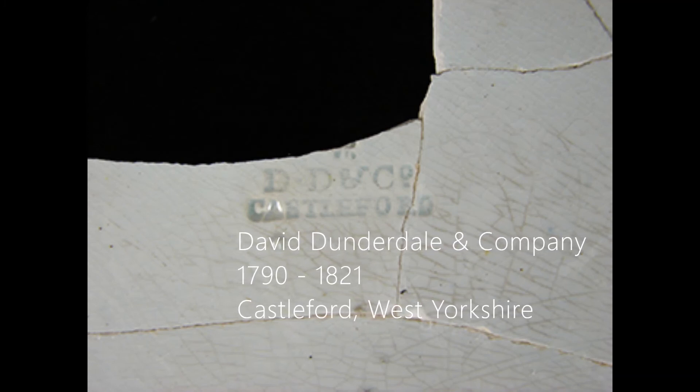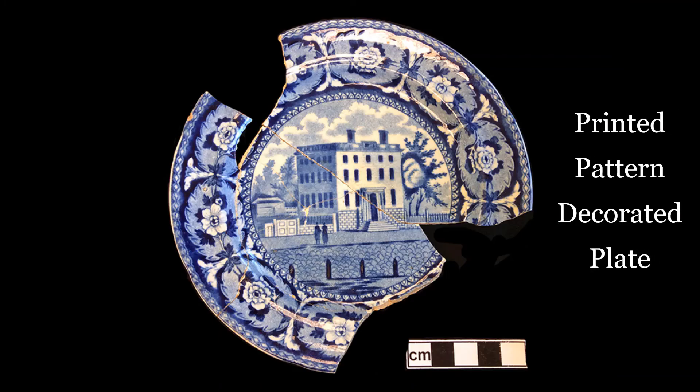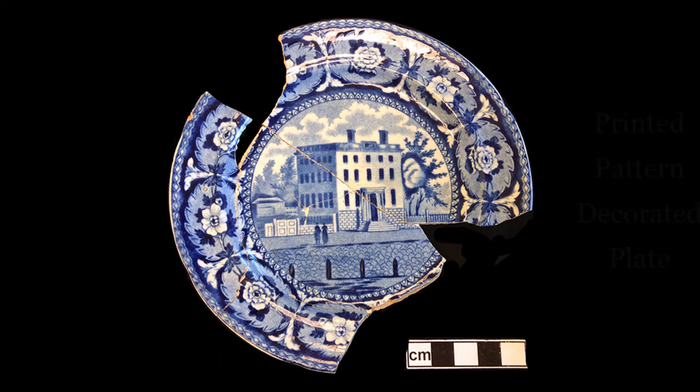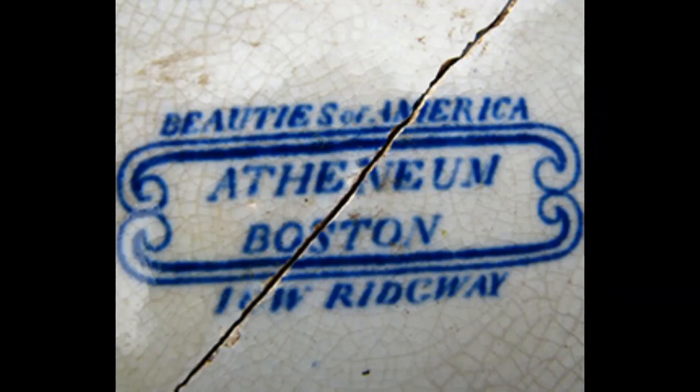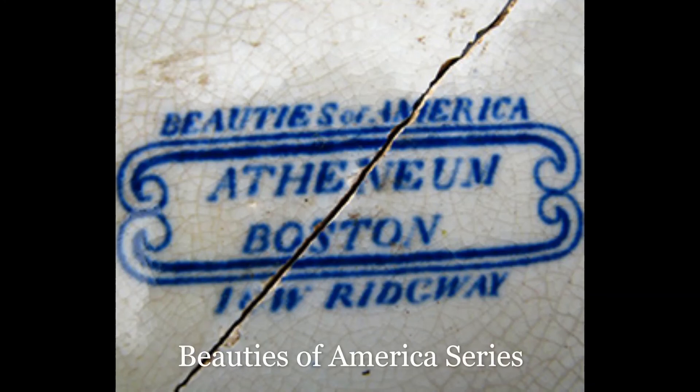David Dunderdale and Company operated in Castleford, a town in West Yorkshire. This plate has been decorated with a printed pattern showing the Boston Athenaeum, the oldest independent library in the United States. The printed mark on the back of the plate states the name of the pattern, which is also the name of the building, and that this pattern was part of the Beauties of America series.